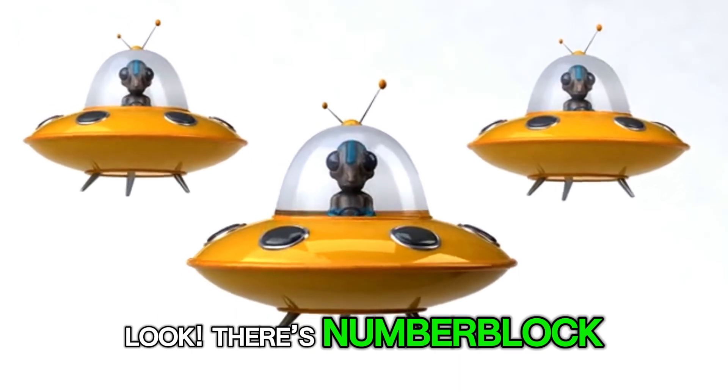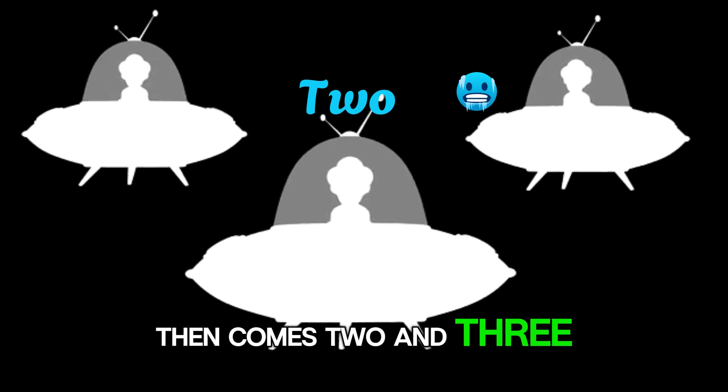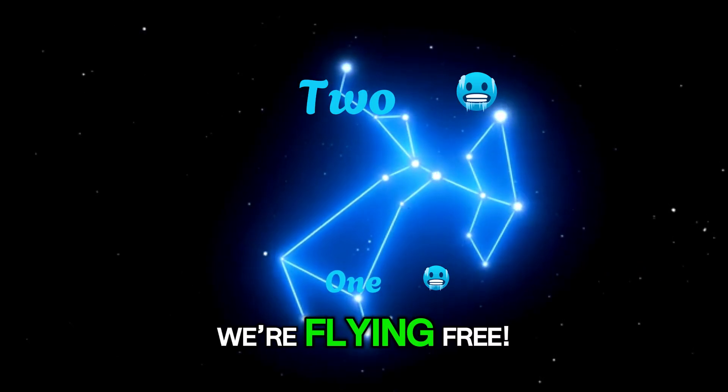Look! There's Number Block 1, our brave pilot. Then comes 2 and 3, ready to explore with glee. 1, 2, 3 — we're flying free!